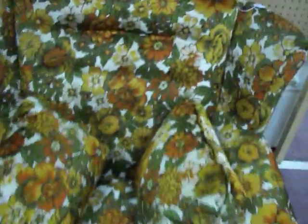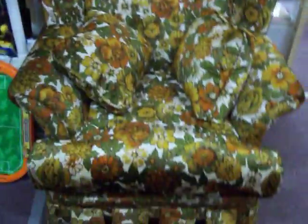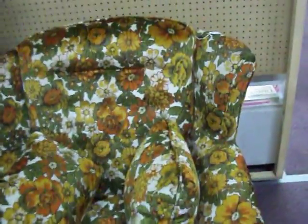Got this great floral chair right here. Real comfortable chair, just $35.